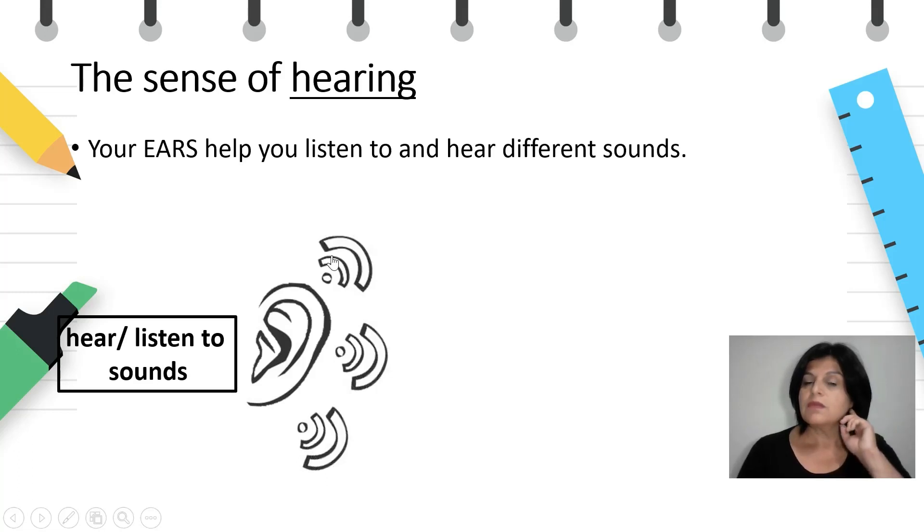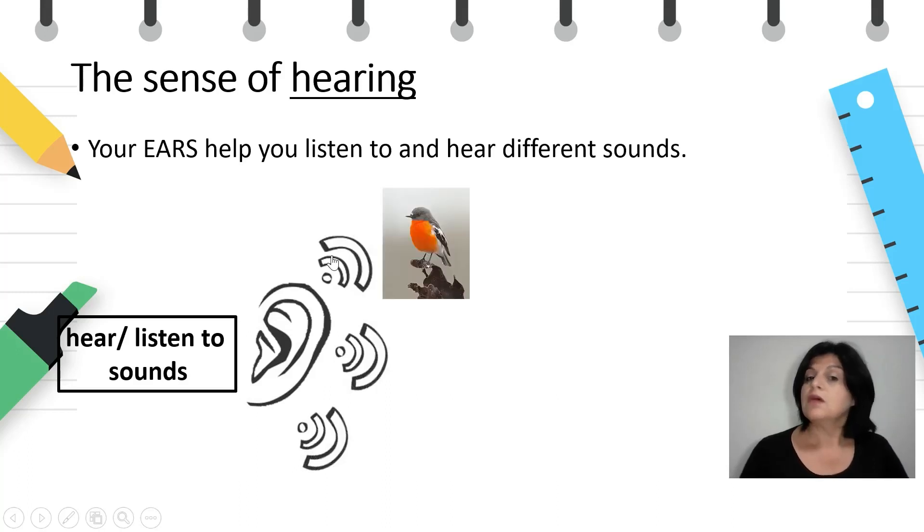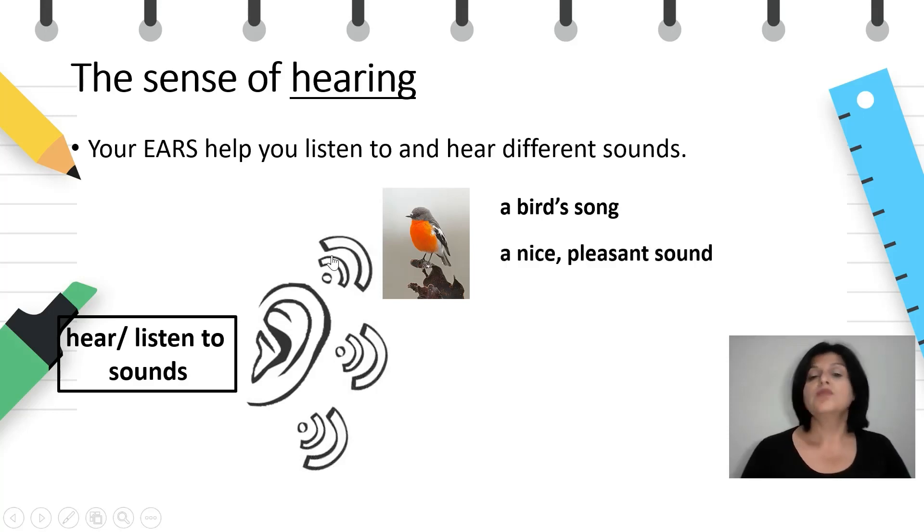Listen — what can you hear? A bird. I can hear a bird's song. What kind of sound is it? It's a nice, pleasant sound.